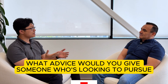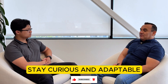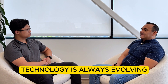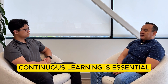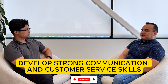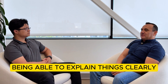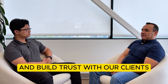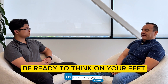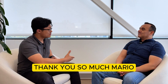What kind of advice would you give someone who's looking to pursue a position as a field tech? My advice would be to stay curious and adaptable. Technology is always evolving, so continuous learning is essential. Also, develop strong communication and customer service skills. Being technically skilled is important, but being able to explain things clearly and build trust with clients is what sets you apart. Lastly, be ready to think on your feet and manage your time well, especially when handling multiple projects.